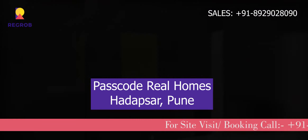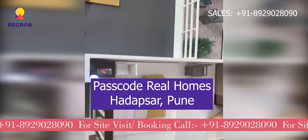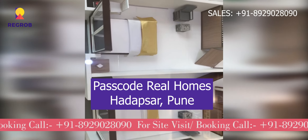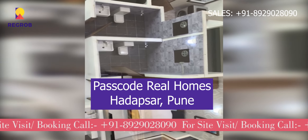Hello viewers, today we are going to show you a 3BHK sample flat of Passcourt Real Homes, a new residential project located in Hadapsar, Pune.